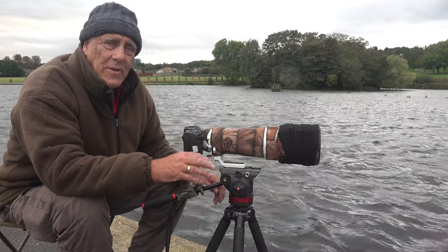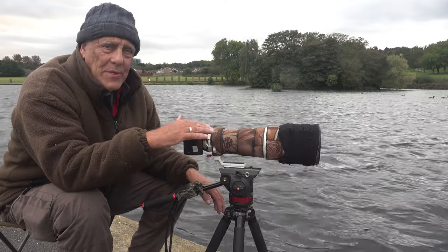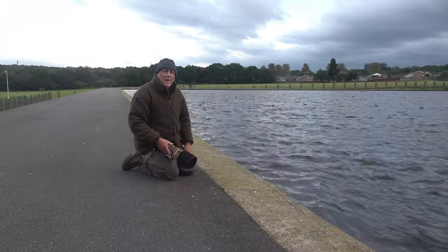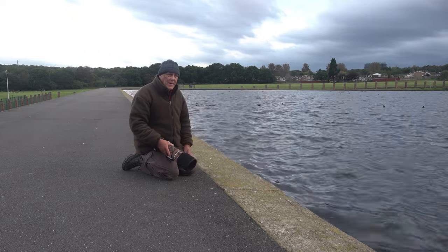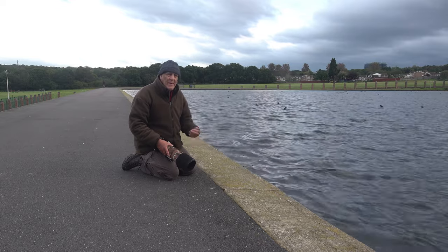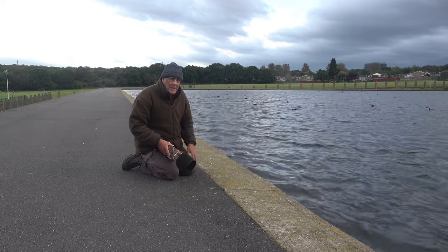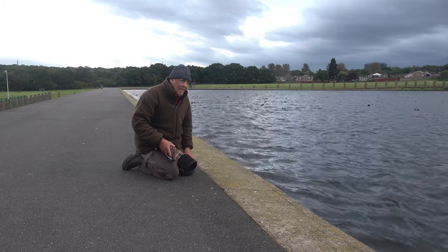I wanted smooth water, but in actual fact I'm quite liking it - it looks good when I'm looking through the viewfinder. I'll probably come back on another day with no wind, get here at 7 o'clock, there's a good chance of smooth water and nice reflections - but now we're going for the choppy shots. I've got enough video, so I'm just waiting for the bird to come a bit closer, then I'm going to go down on the floor. It always has more impact when you get down level with the water.